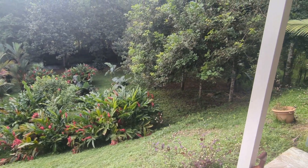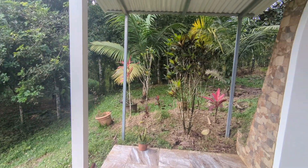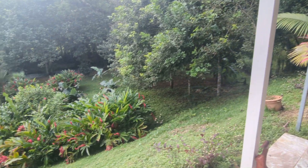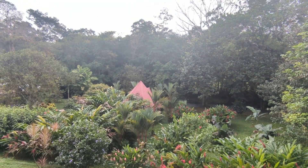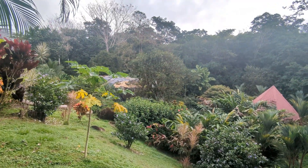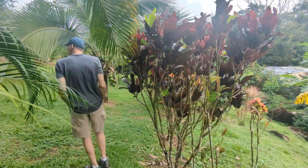I haven't seen any animals yet, but there's supposed to be a lot that show up. And it is just lovely. There's her tiki bar there. And here we're following John.